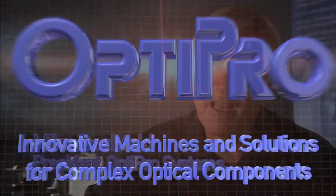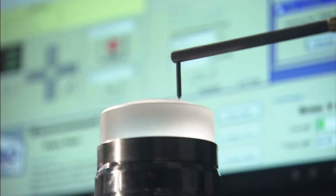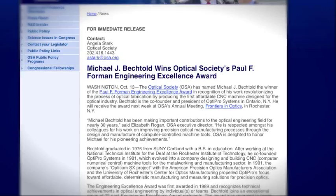OptiPro has established itself as a solution provider for manufacturing precision optics. Faster setups, more capabilities, higher precision. As demands change at the speed of light, count on OptiPro to keep you ahead of the curve and your competition. We're a proven leader in optics manufacturing technologies with a long tradition of innovation.